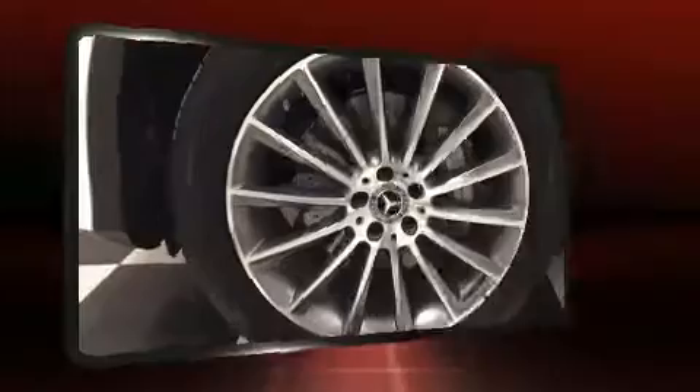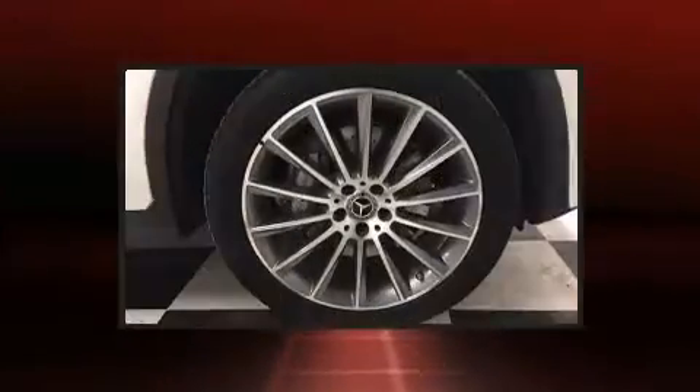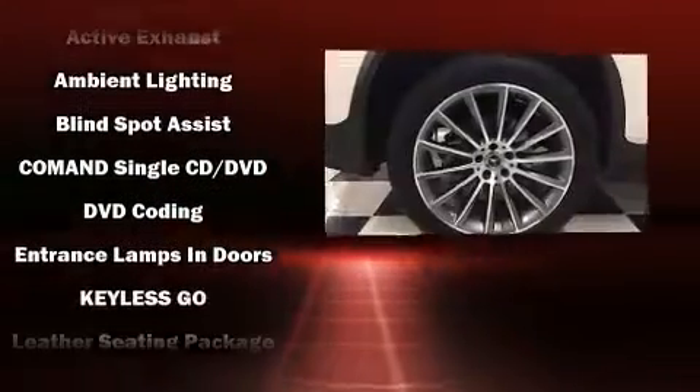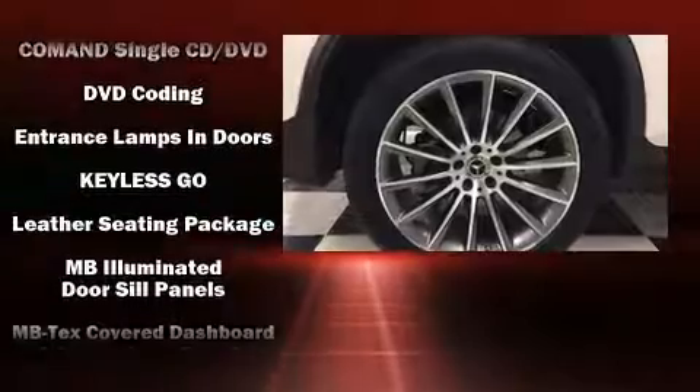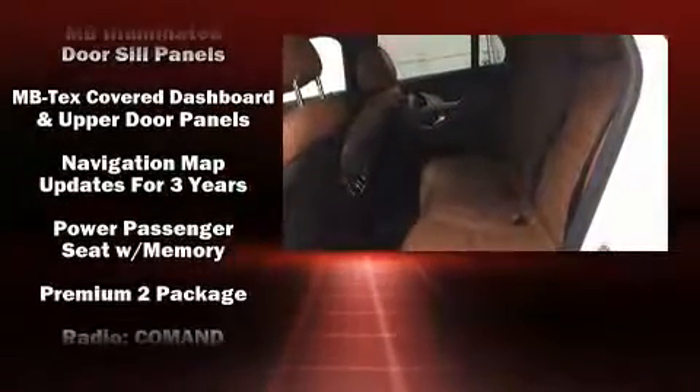Mercedes-Benz ensures the safety and security of its passengers with equipment such as dual front impact airbags with occupant sensing airbag, head curtain airbags, anti-whiplash front head restraint, an emergency communication system, and four-wheel disc brakes with ABS.